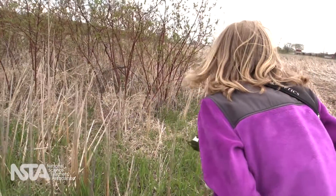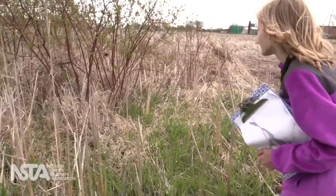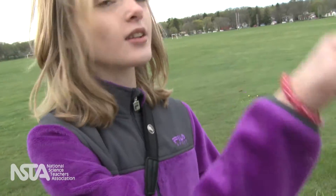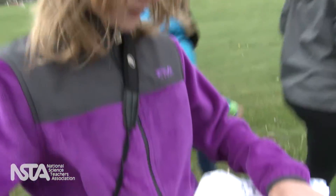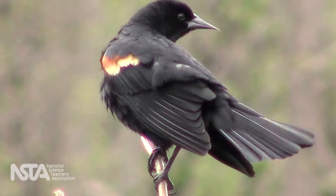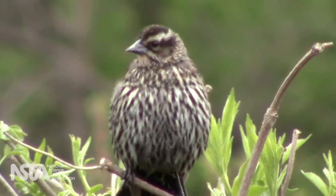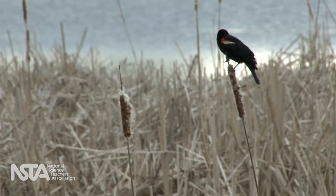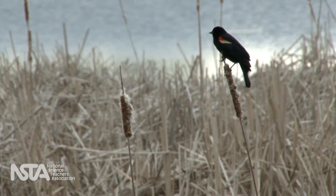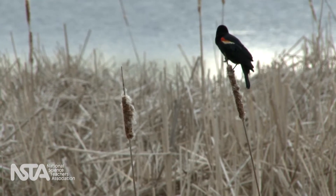Ellen enjoyed analyzing and turning over the evidence, looking for clues to see what story they tell. For example, she tried to figure out why male birds look different from females — an alignment to the core idea about traits having functions for survival, and the cross-cutting concept of structure and function.